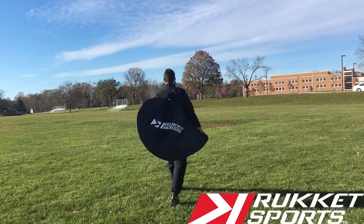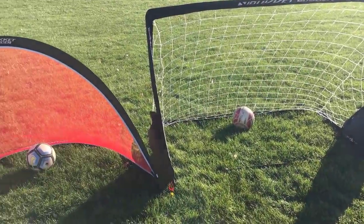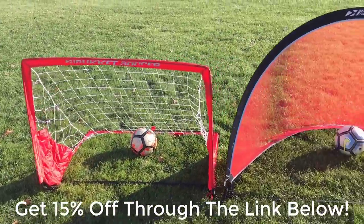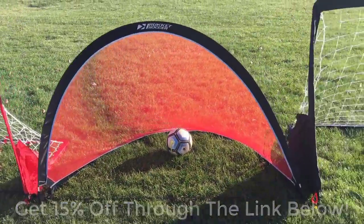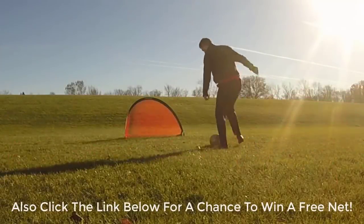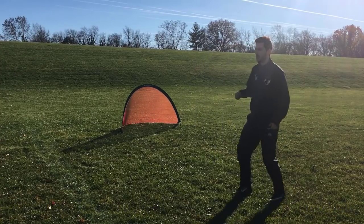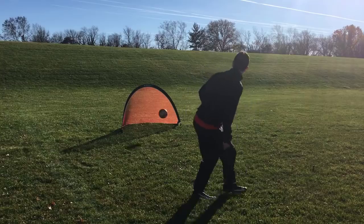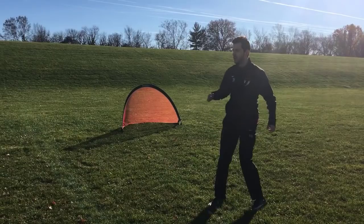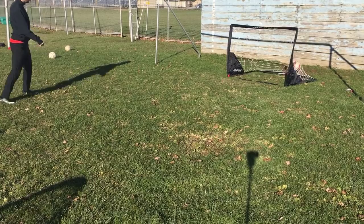This video is sponsored by Rocket Sports, where you can get 15% off of their line of soccer products by clicking on the link down below. Rocket Sports sells a variety of soccer goals of all sizes and for all ages, along with other training equipment like rebounders to help you improve your game. They are not only great for team training, but for your own individual training as well. I personally use their products during my own training sessions, and I love them. Click on the link down below to check them out for yourself. Let's get into the video.